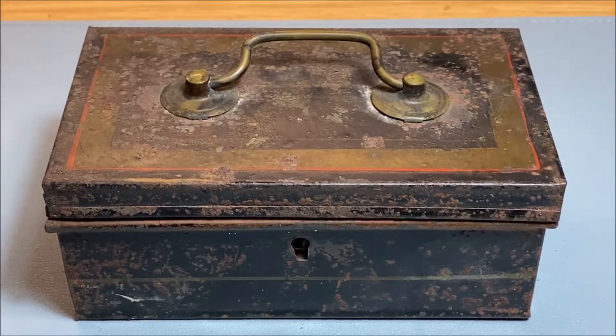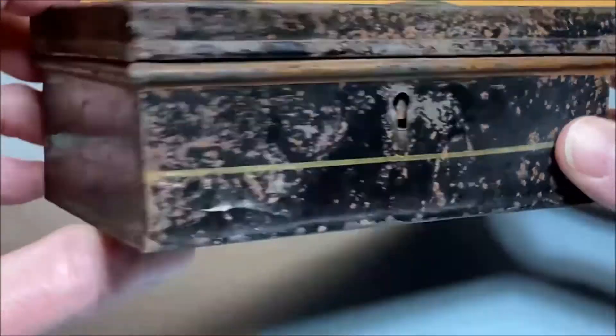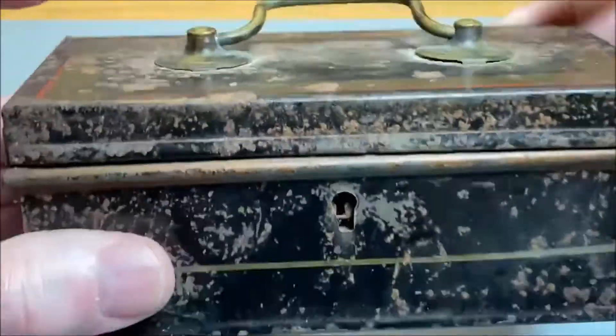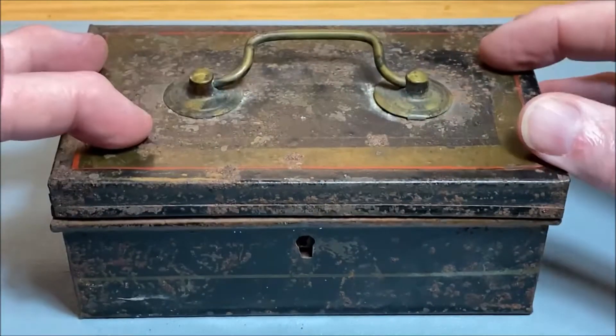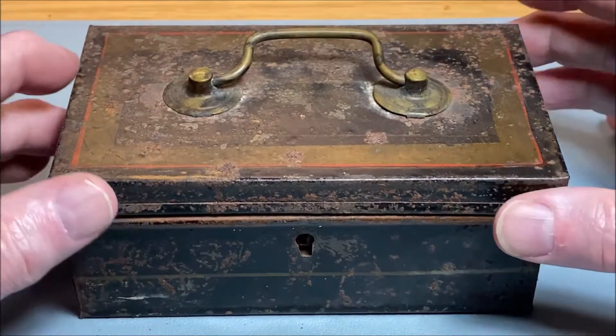Things you don't need but somebody out there would find quite interesting, and this is one of those things. So it's an old, rather rusty tin box, as you can see, and it has things inside it. What I thought we'd do is just have a look inside. I've had a quick look, obviously, but I did want to share it with you. So let's have a look inside this old tin box.